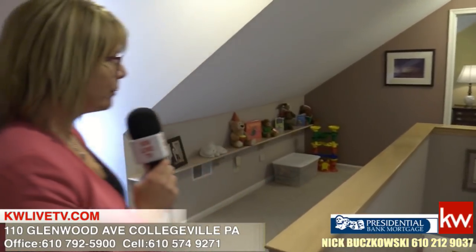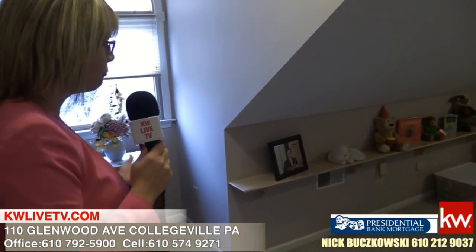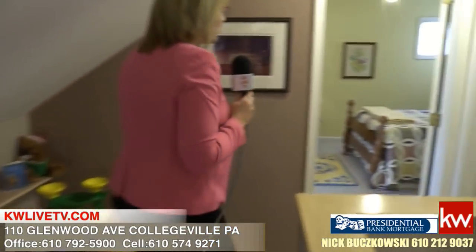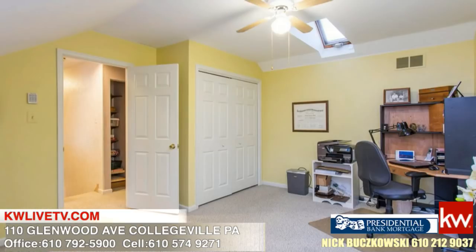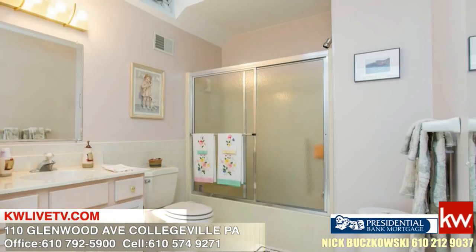Check out this little area here — it's so cute for homework, reading, or a little play area. It brings you over into the next bedroom, which is a really good size room with lots of windows and lots of light, even on a dreary day like today.